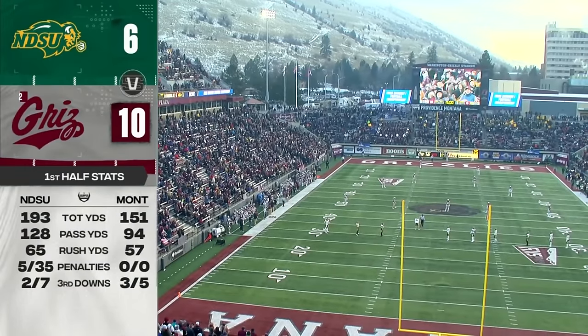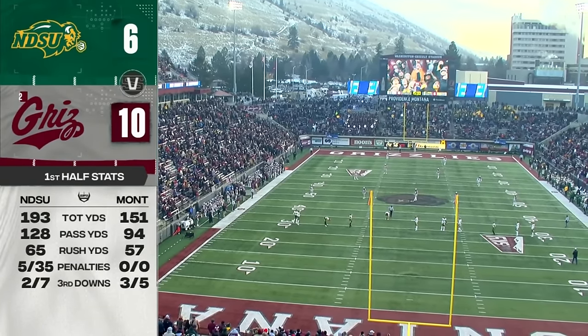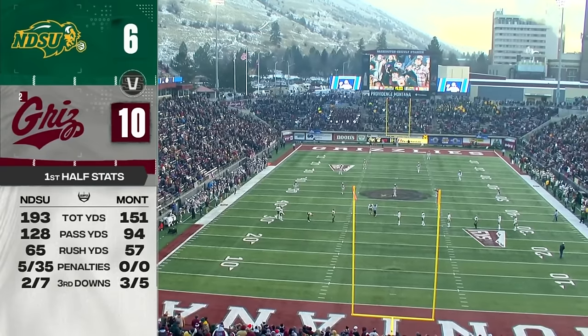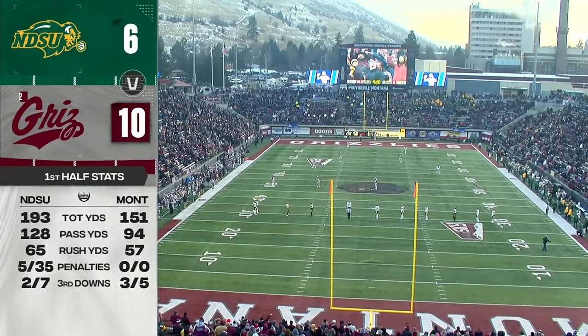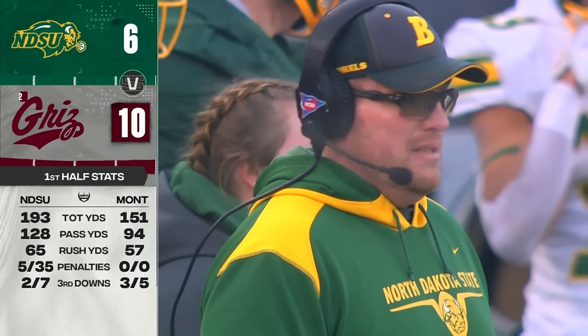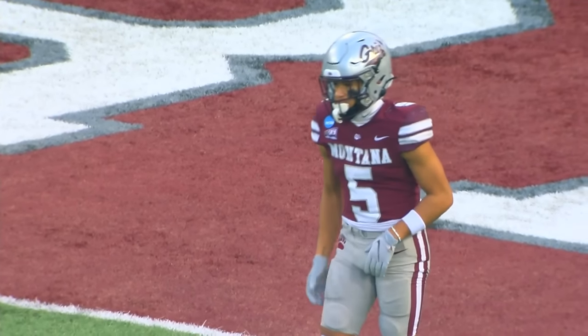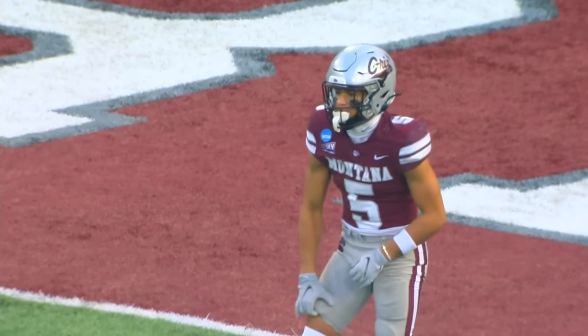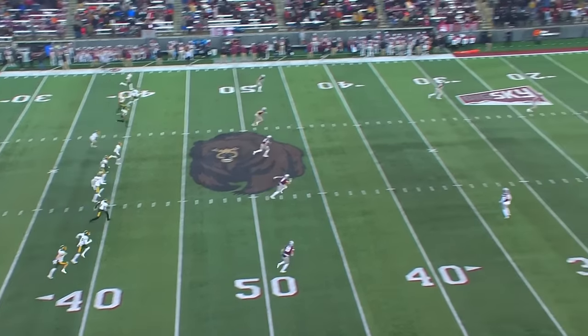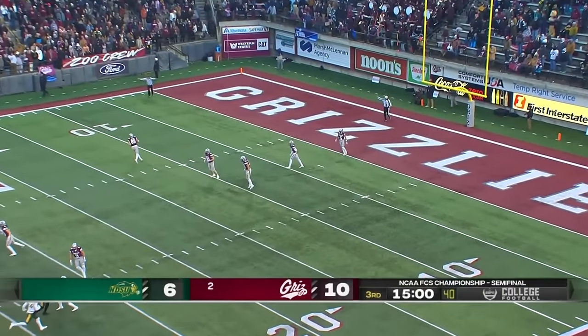Time for the north end zone Grizzlies to get going. Movement on the right side of North Dakota State — false start, offense number 46 — five-yard penalty, remains third down. So many times it's the student section that makes places special, but the north end zone are the old-school Grizz fans — long-time season ticket holders who live and breathe Grizz football. That's now five false starts on the Bison. Credit that to the atmosphere. Look at the change in the formation — it was an obvious run play, but now they've got to throw the football.